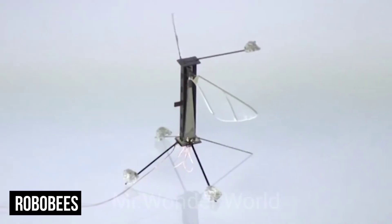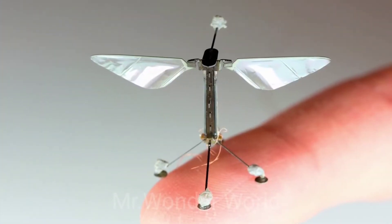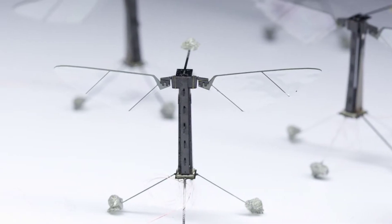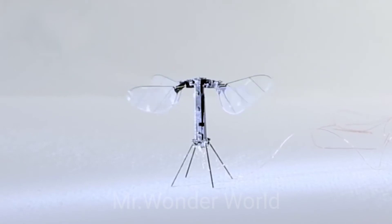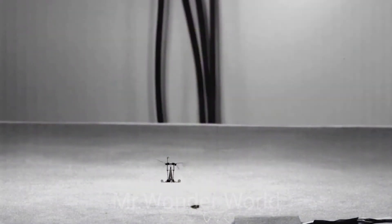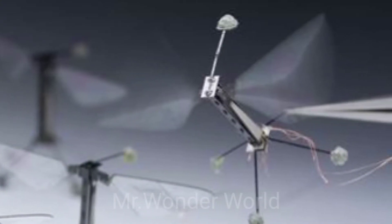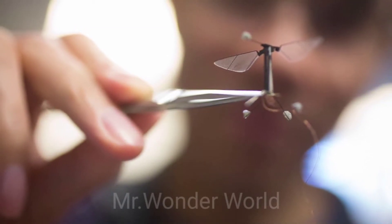Robo-Bees. This swarm of Robo-Bees is made up of many flying microbots that autonomously move through the air while avoiding obstacles and each other with exact precision. Each weighs less than one-tenth of a single gram and uses artificial muscles to propel themselves along. Some can even transition seamlessly between being airborne and swimming underwater, and they can land on surfaces using static electricity to hold themselves in place, even on objects with very little surface area.